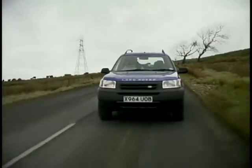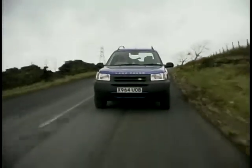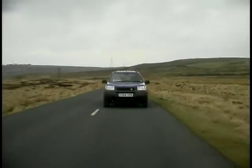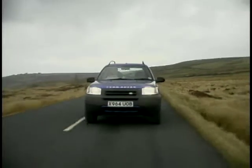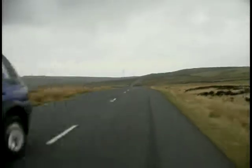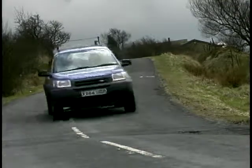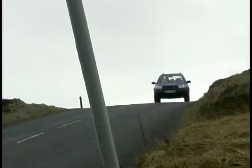We know the Freelander performs extremely well off-road — in fact it's the leader in its class. This particular one is powered by a V6, 2.5 litres, taken straight from the Rover 75, and it gives the car a whole new sense of urgency. 0-60 takes just 10 seconds, and your top speed is 113 miles an hour. For that engine package you do really have to push it hard to get the performance, and your fuel consumption is going to suffer, bringing it down to about 23 miles to the gallon.